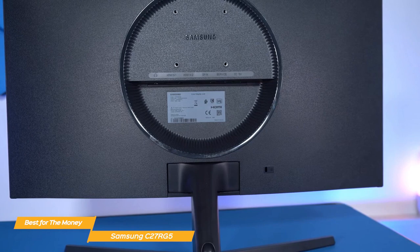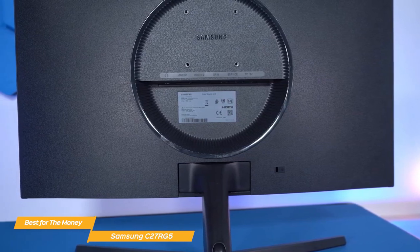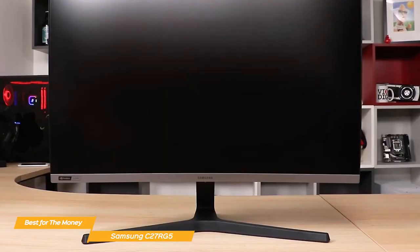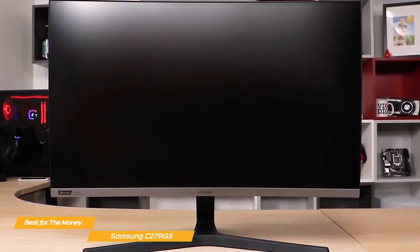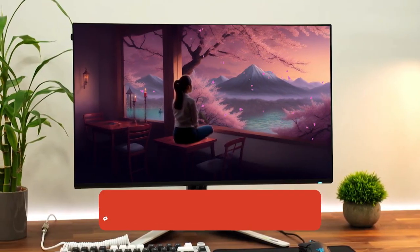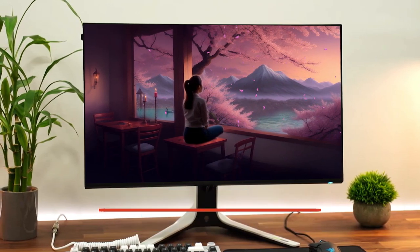Overall, the Samsung C27RG5 240Hz monitor is a fantastic choice for anyone really focused on their budget and on getting great value for the money. It provides a high-quality gaming experience — aside from its 240Hz refresh rate, the curved display, full HD resolution, and G-Sync support make it a winner. If you enjoyed this video or learned something, please give it a like, and be sure to check out the description for links to find the most up-to-date pricing on all products mentioned.